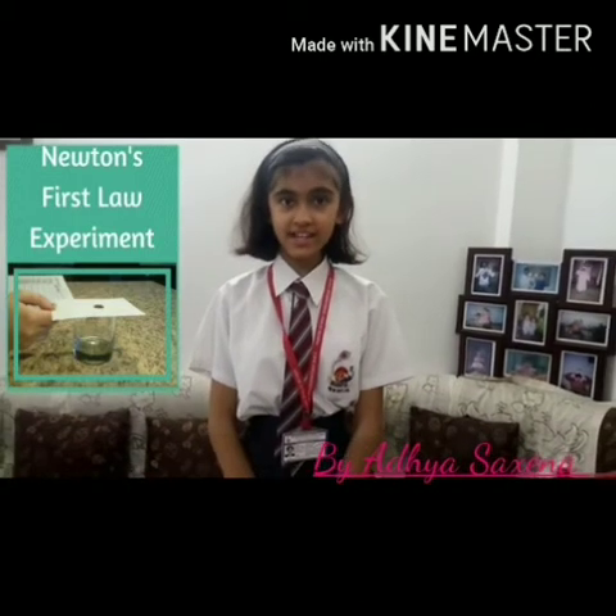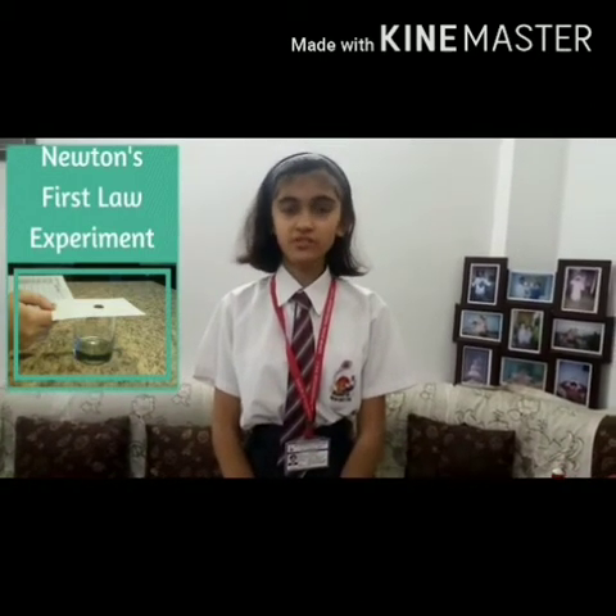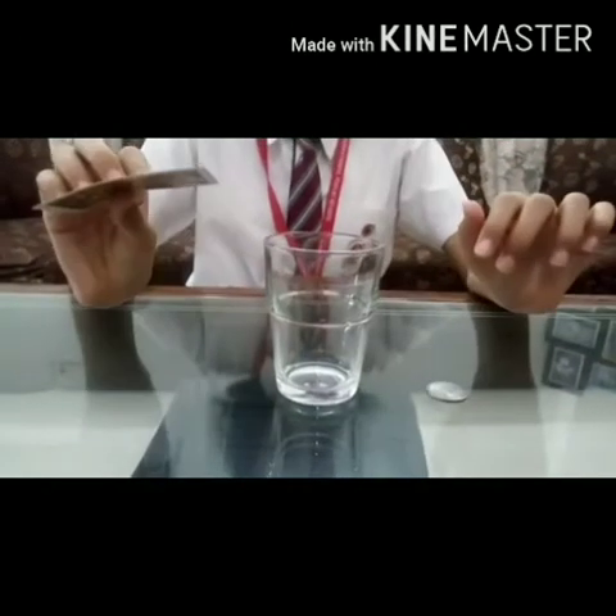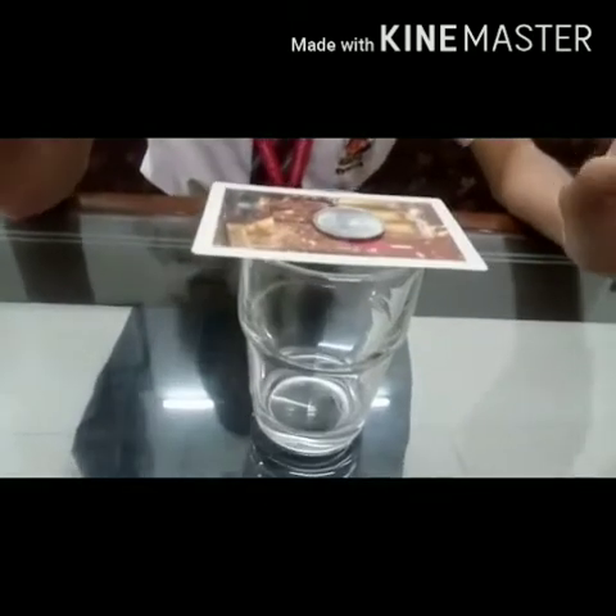I am Adya Saxena of class 9C, and today I am going to show the demonstration of Newton's first law. I have taken a glass, a coin, and a playing card. I am going to place the playing card on the glass and place the coin on the card.